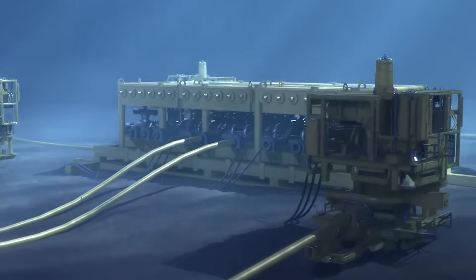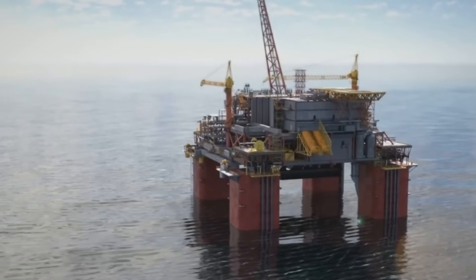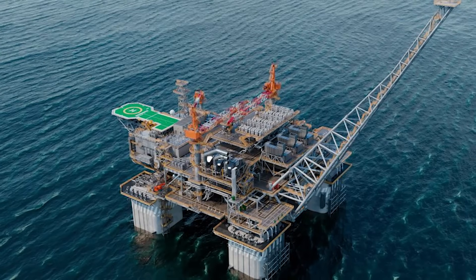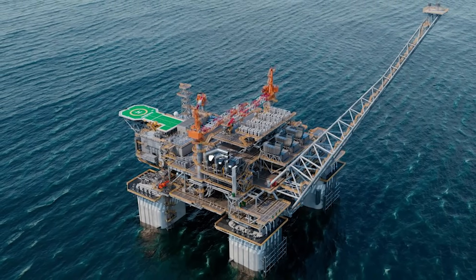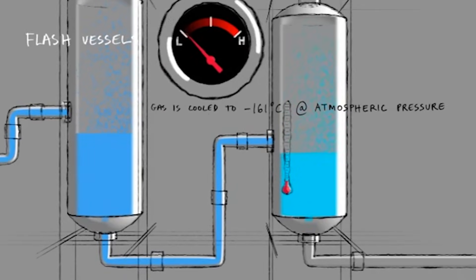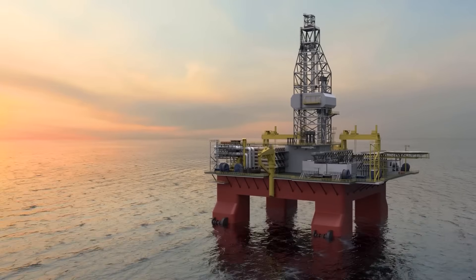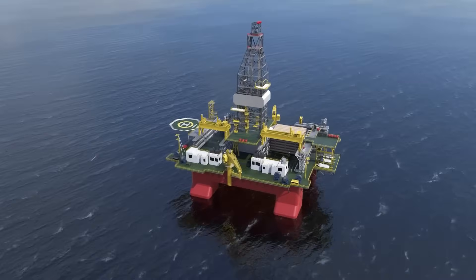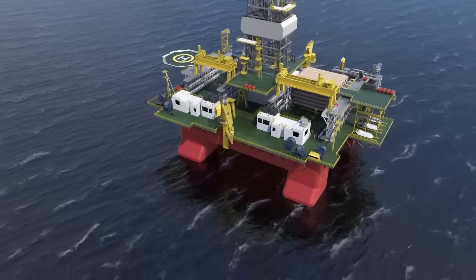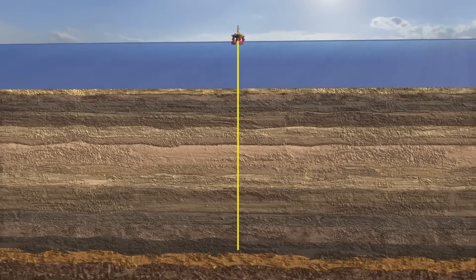This floating giant has one critical mission: to take the raw unprocessed gas from deep within the earth, clean it up, and prepare it for its long journey to the coast. Its main jobs are to remove any water from the gas in a process called dehydration, and then use massive compressors to pressurize it, pushing it into the pipeline. But how do you keep a 67,000 ton factory perfectly still in the violent waters of the Indian Ocean?